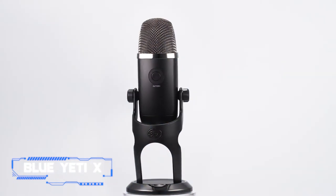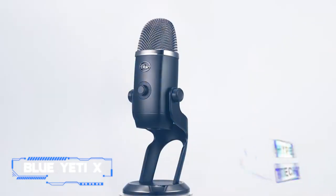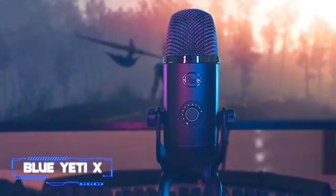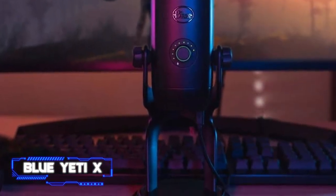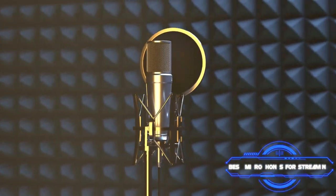The Blue Yeti X is perfect for recording live streams, one-on-one interviews, group conference calls, and even instruments. Its build quality is impeccable, with a durable metal body and stand accommodating a wide tilt range, making finding the perfect angle a breeze. The Blue Voice platform is powerful yet intuitive enough for anybody to use, so you won't need to invest in any other software once you begin recording.